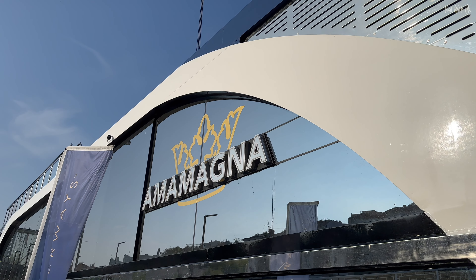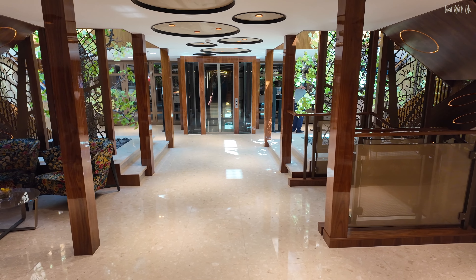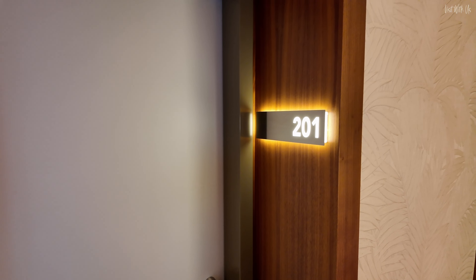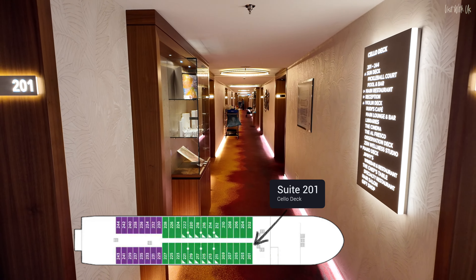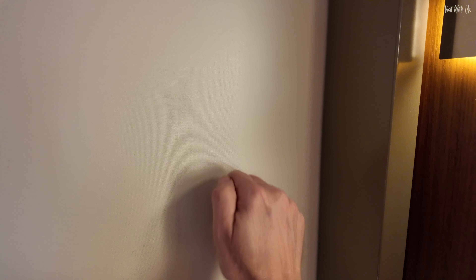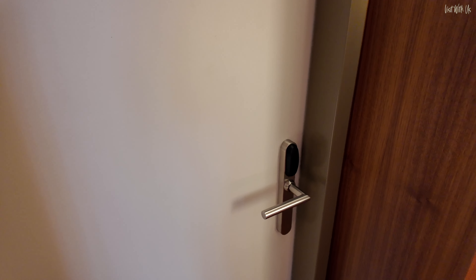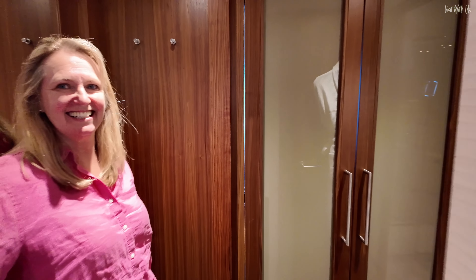Welcome to AMA Magna. We're on deck two and we're going to show you a suite. This is suite 201, right at the end of the corridor. Helen is here to let us in. Hello, this is Helen. Welcome to suite 201.